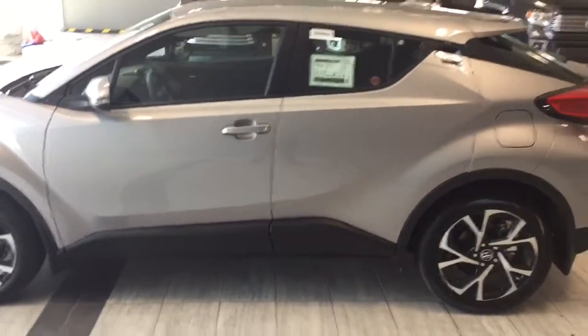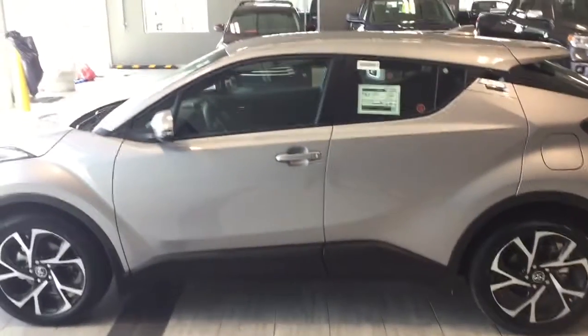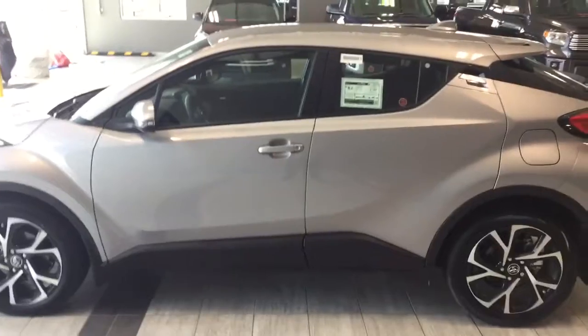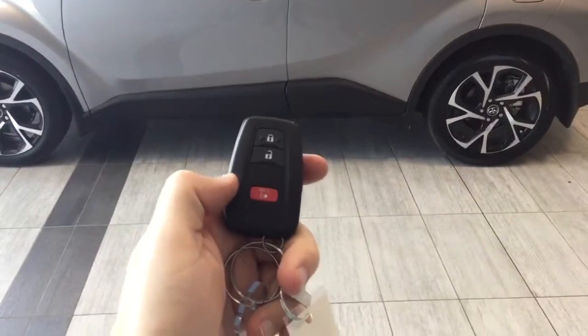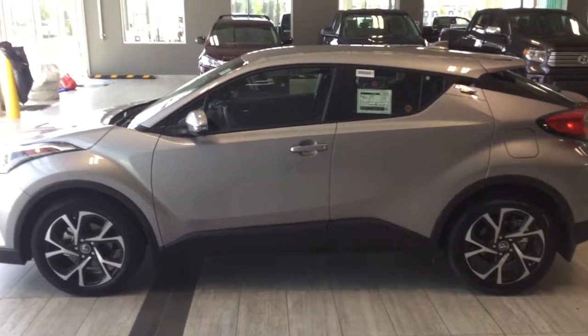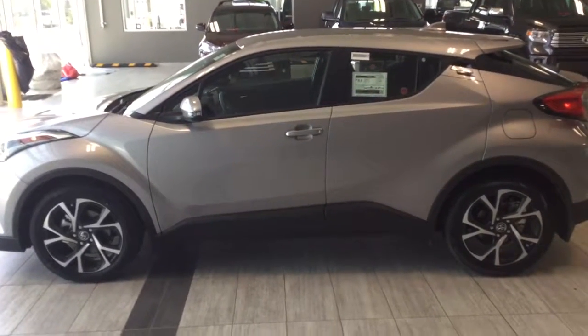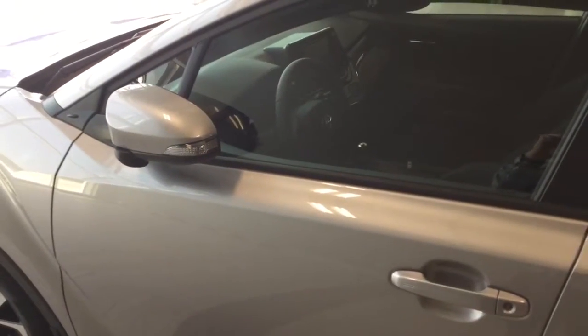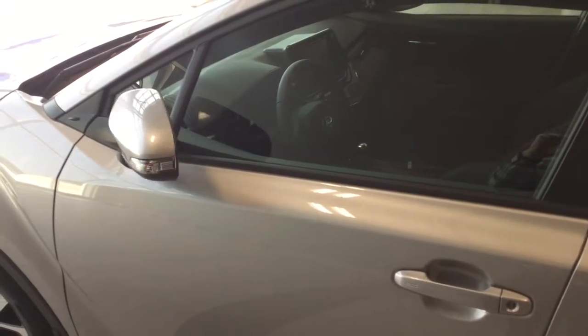The side mirrors are color-keyed with built-in turn lamp including a blind spot monitor indicator. Notice the door handles are also color-keyed. This vehicle is equipped with a proximity key including panic function — the proximity key allows you to enter the car while it's locked.